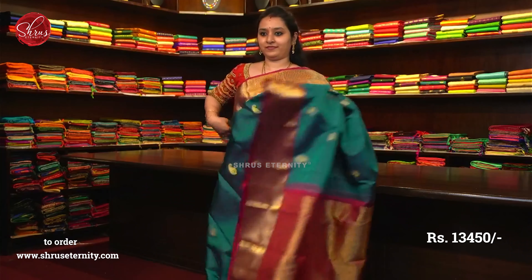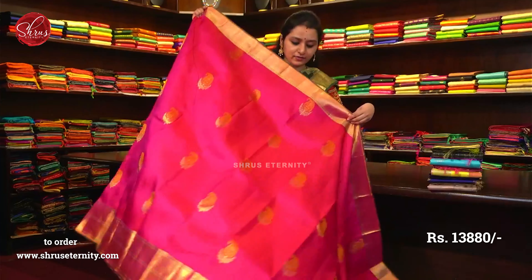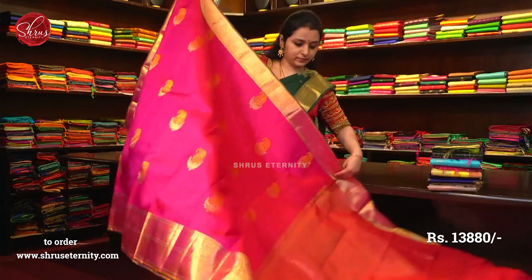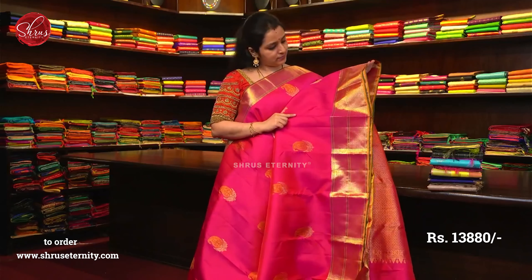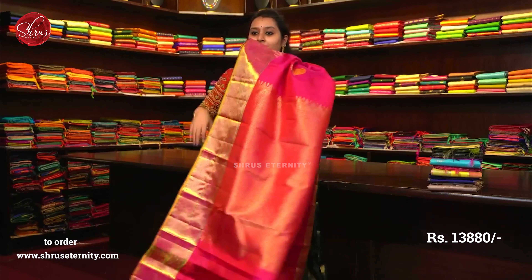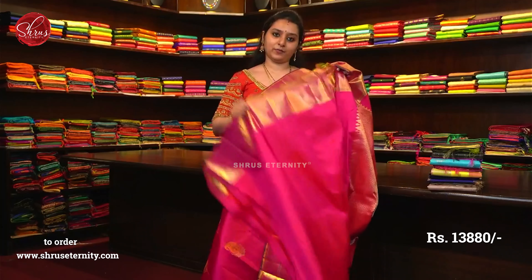This is saree number 30, priced at 13480. The whole body is rani pink — a beautiful pink. A very rich pallu. That's going to be the whole body. It's a proper wedding saree — a beautiful pink with a very rich pallu. Beautiful jari woven pallu with a plain pink colour blouse.